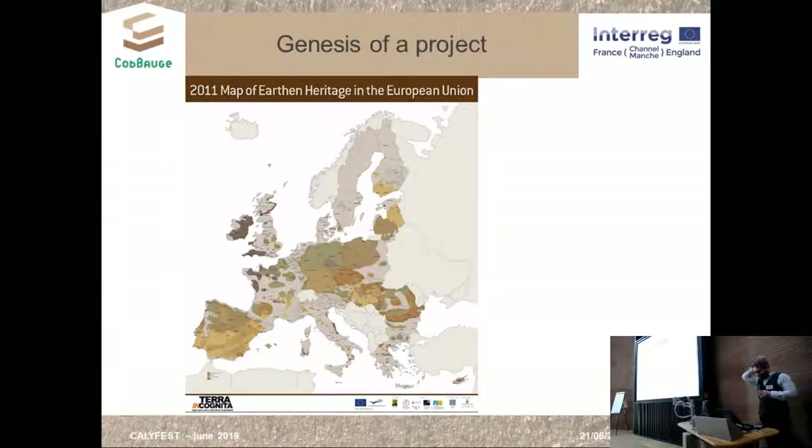We pay attention to cob because we shared the statement that cob was a little-explored technique in contemporary architecture, whereas it's present everywhere in Europe and the world. As you can see on this map showing all the earth building heritage, in dark brown you can see where cob is found in Europe — it's really a common technique.